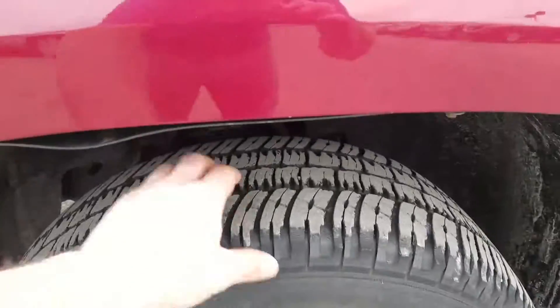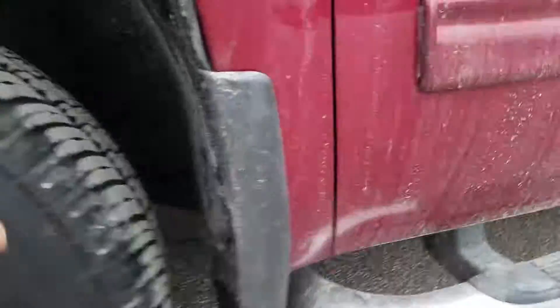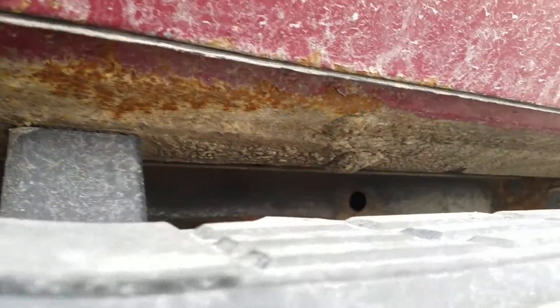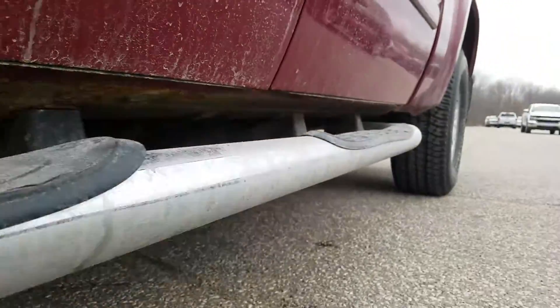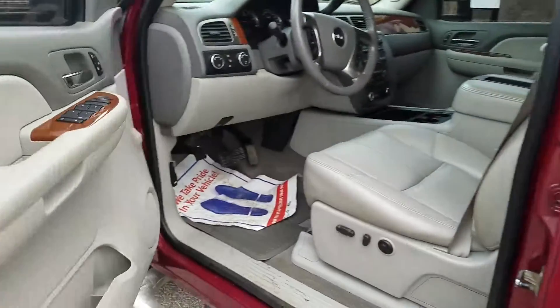Moving to the front — the wheels are in great condition. You've got metal alloy wheels right there. Looking up underneath, there's a little bit of rust starting, but with an '07, especially being from Michigan, they're notorious for that.